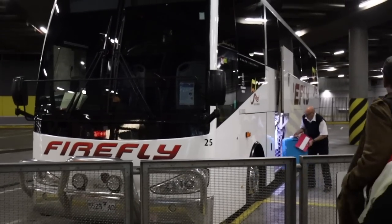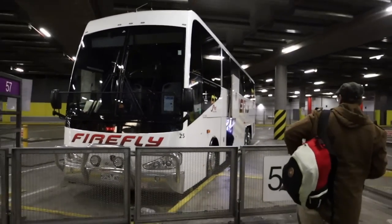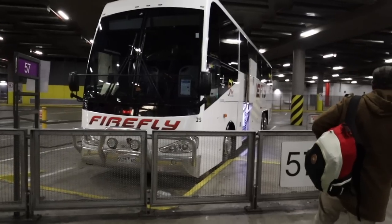Okay guys, this is our bus for tonight. It doesn't look fancy at all — just looks like a standard coach. But we will see what it has to offer on board. I'm quite excited.